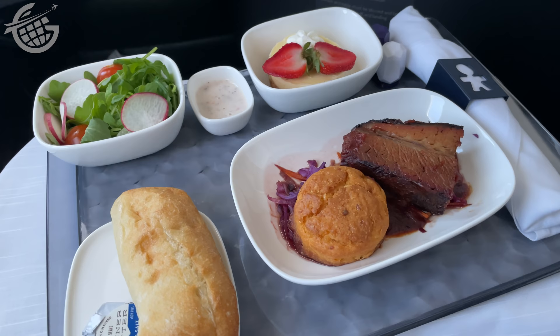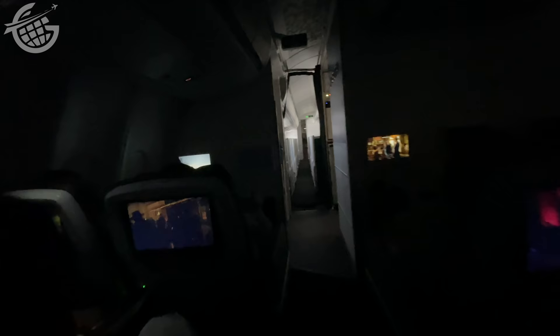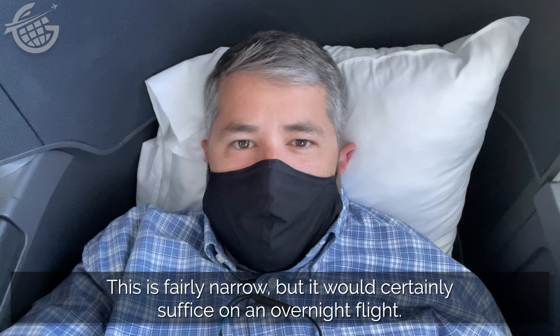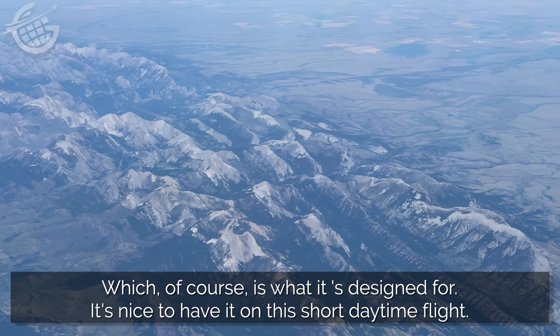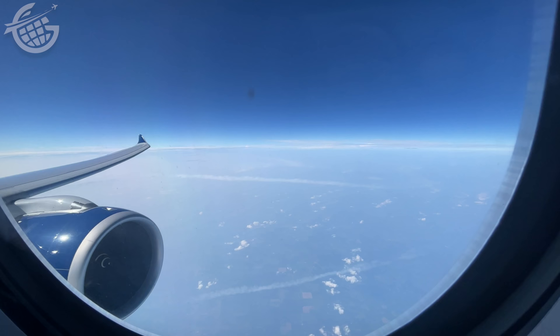A walk through the cabin reveals 168 main cabin seats between 17 and 18 inches wide with 31 to 33 inches of pitch. You'll find 56 Delta Comfort Plus seats with a similar width and 34 inches of pitch. Premium Select offers 28 seats with 18.5 inches of width and 38 inches of pitch. Up in Delta One, there are 29 seats with up to 22.5 inches of width and a bed that lays out at 76 inches. This is fairly narrow, but it would certainly suffice on an overnight flight, which is what it's designed for. It's nice to have it on this short daytime flight, and other than the seatbelt and a couple of problems with some neighbor seats, it's a pretty nice design.